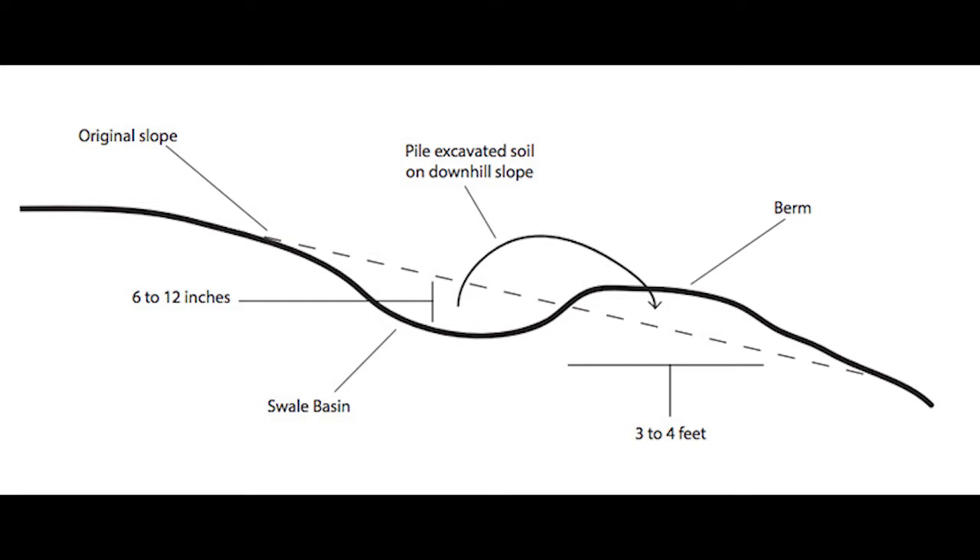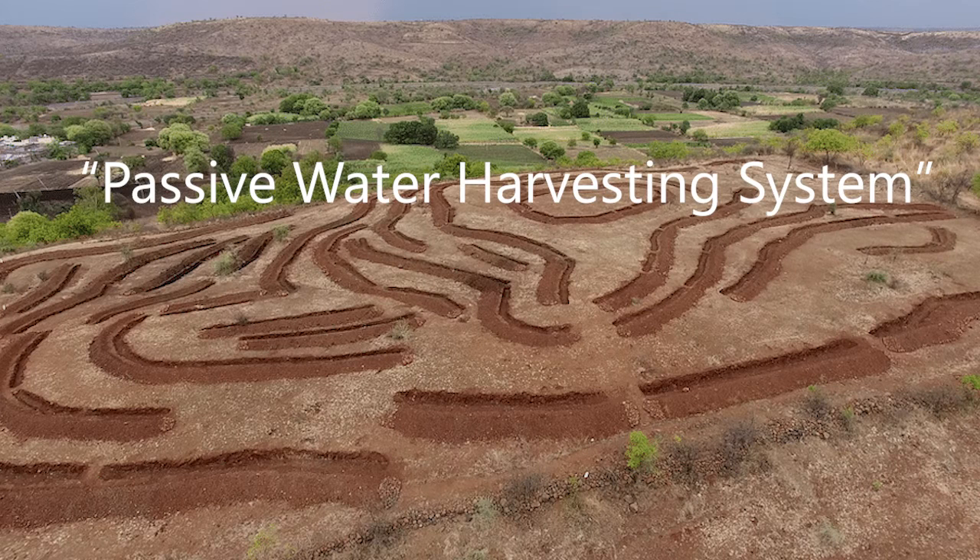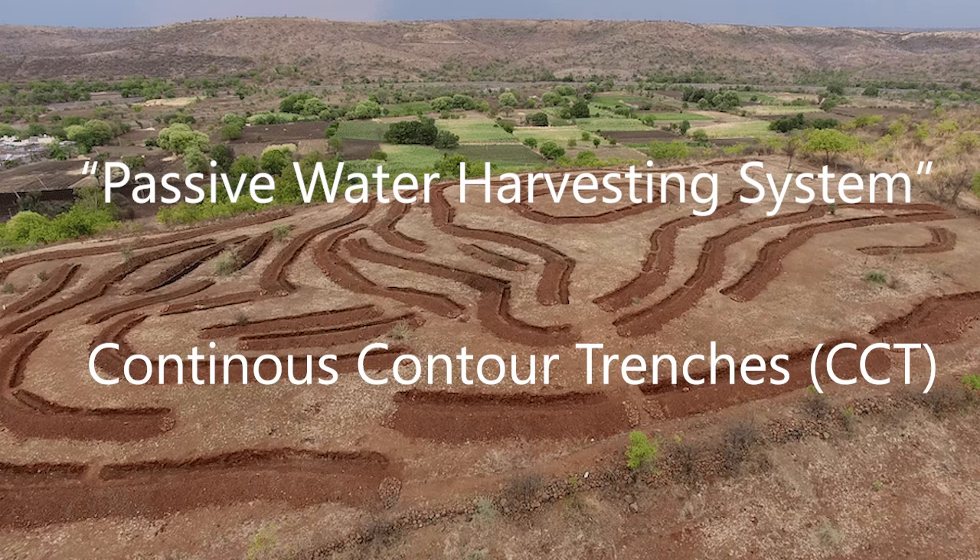What is terracing? A terrace is a leveled trench dug into a contoured surface that is designed to capture and hold rainwater. They are considered a passive water harvesting system and are also known as continuous contoured trenches or swales.